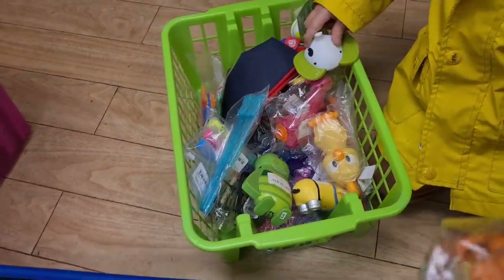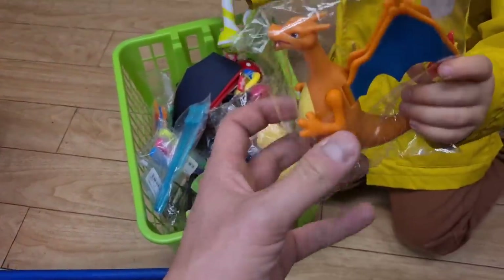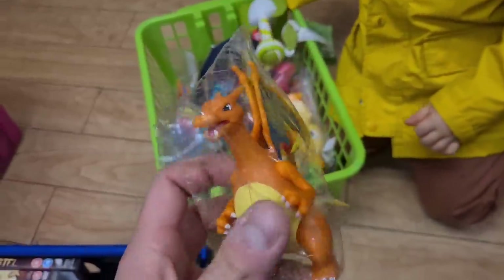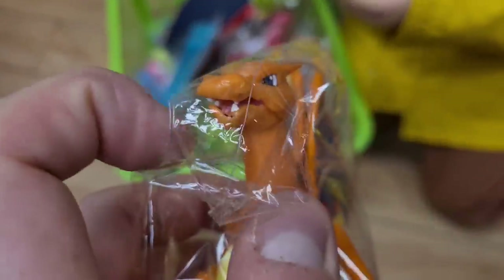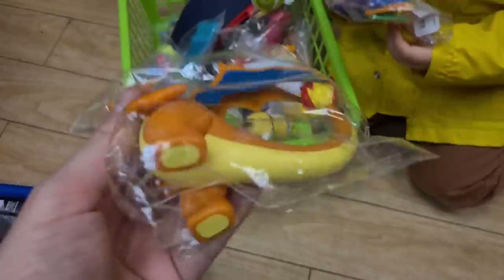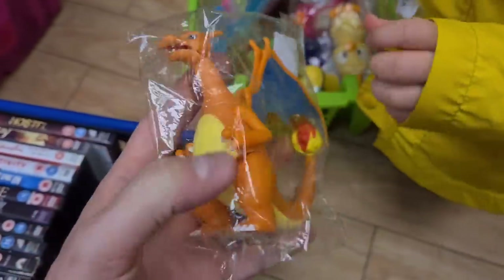What have you found in the box, boys? Charizard! There he is. What is he, four pounds? He should have a little flame piece but that's missing. Still, a Charizard for four quid — you've got to be picking that up.